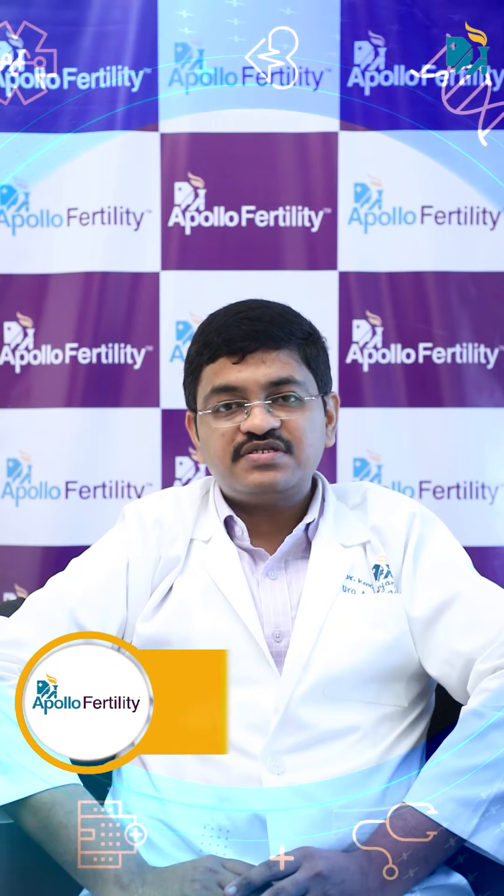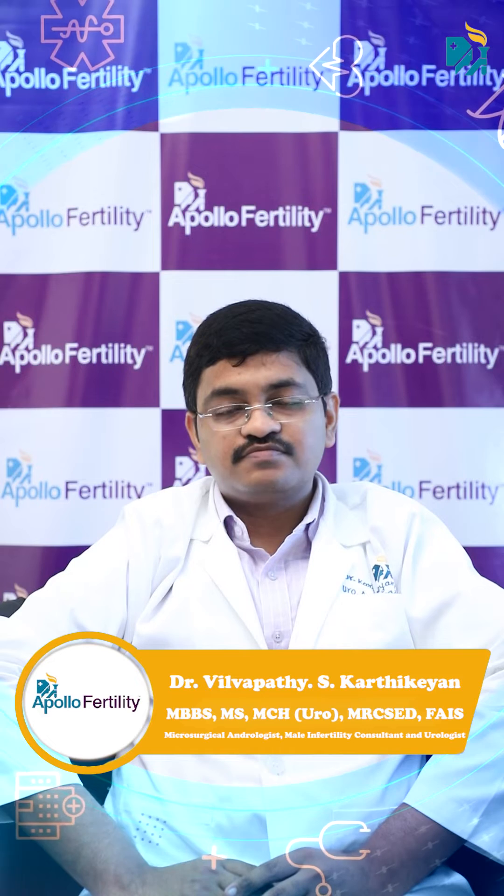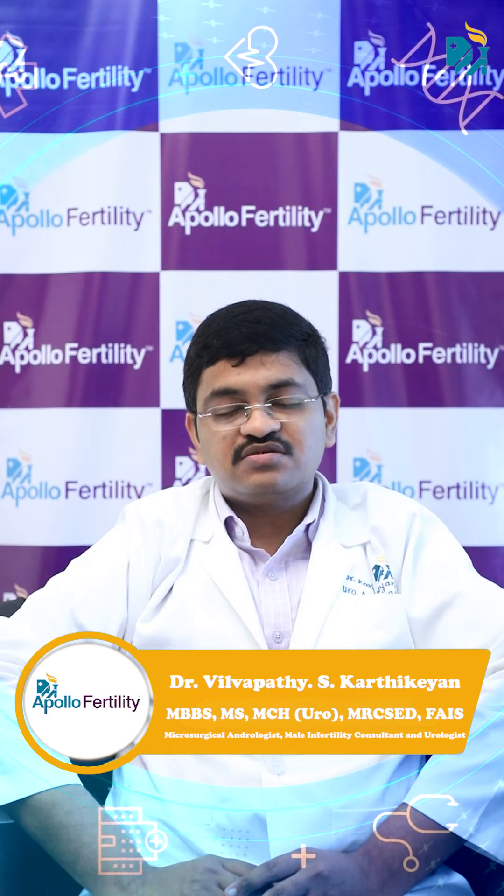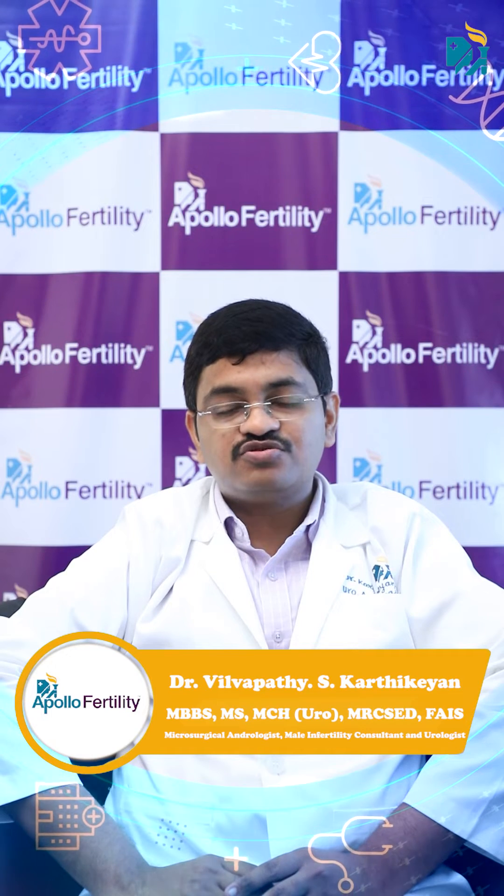What is microsurgical varicocelectomy? In this operation, we try to remove only the veins which are causing a problem. In varicocele, the veins around the testis are large and that causes damage to the testis.